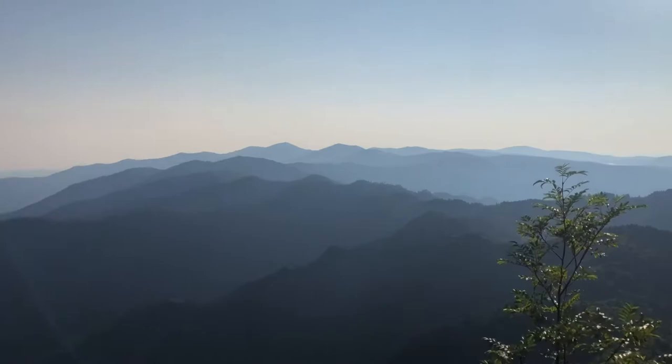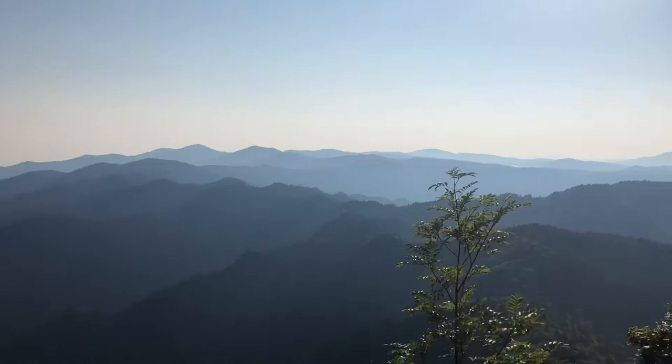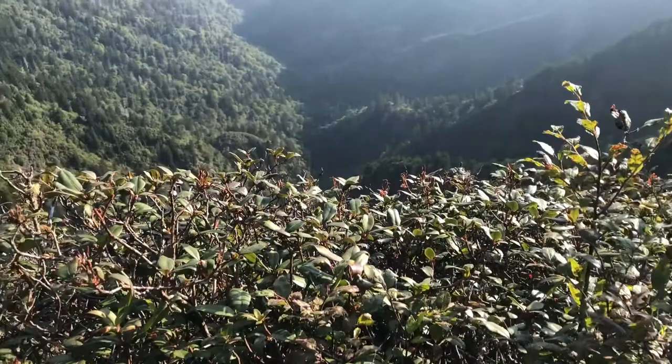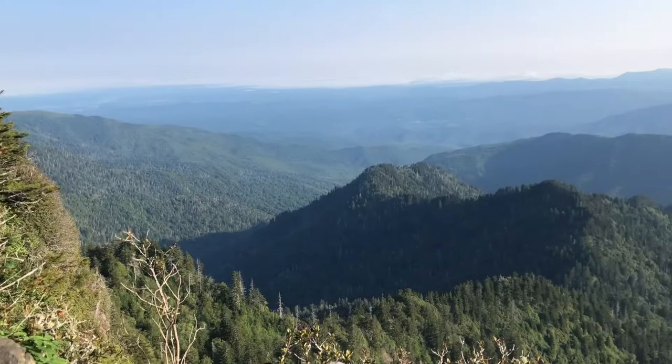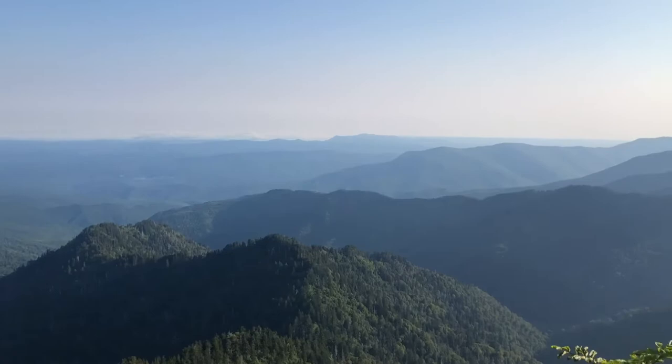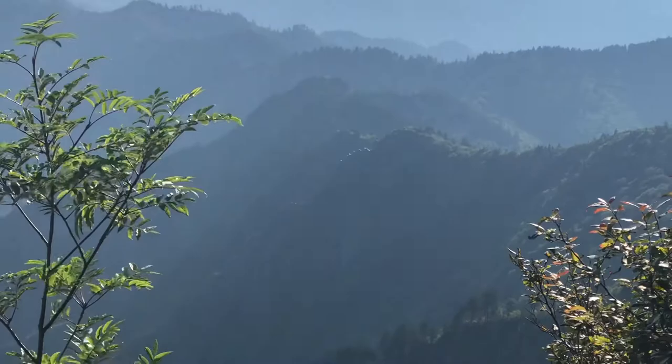That tall peak right over there is Mount Guyot. I'm looking back into North Carolina right now. That's Charles Bunion down there — that little rock outcropping, it kind of humps up there. The Appalachian Trail goes right next to it, and you can walk out towards it too.